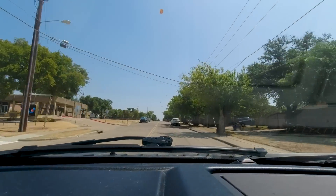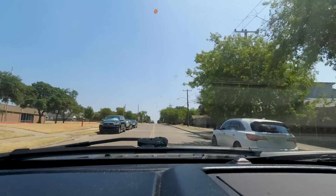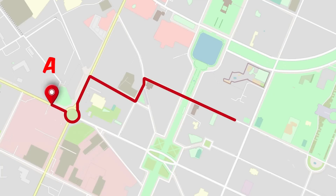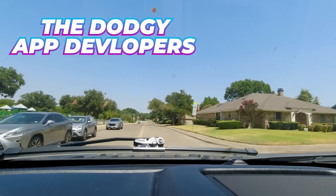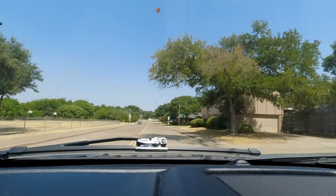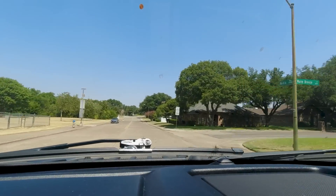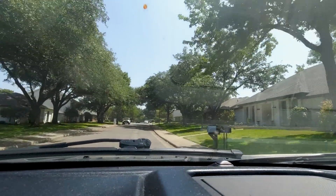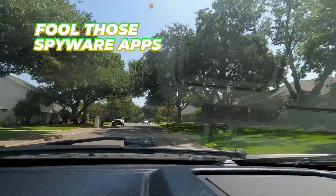Our phones have GPS built in — we know that because that's how we can use apps like Google Maps, Apple Maps, and Waze to get from point A to point B. But dodgy app developers can use the same information to write spyware apps and keep track of us. If we switch off the location and GPS, does that mean we can fool those spyware apps?